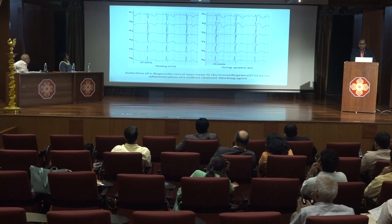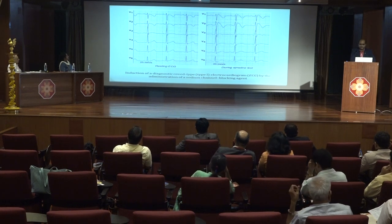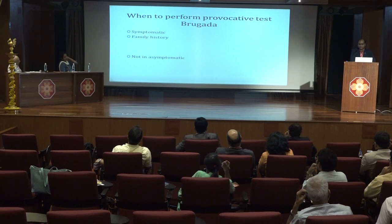Ajmaline has a higher performance for provocative testing, but this drug is not available. Provocative testing should only be done in symptomatic patients and in patients who have a family history of Brugada syndrome. There is no role for provocative testing in the asymptomatic patient.